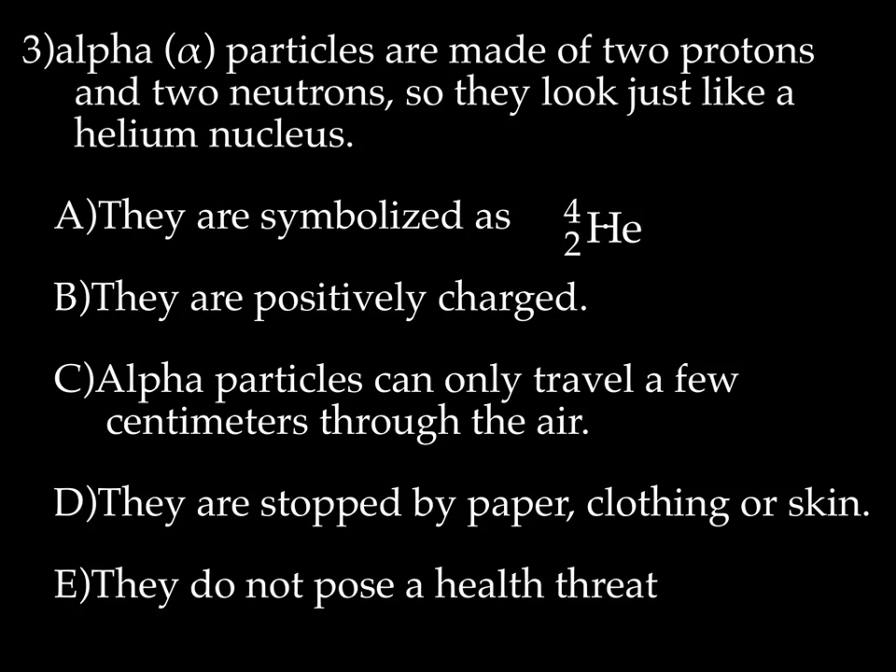You've got alpha particles — they're made up of just two protons and two neutrons, so they look just like a helium nucleus. Helium, if you look at your periodic table, is made up of two protons, two neutrons, and two electrons; an alpha particle is just two protons and two neutrons. They are symbolized as ⁴₂He. They are positively charged because there are no electrons — two protons and no electrons gives you a positive charge. Alpha particles can only travel a few centimeters through the air; you could block them with a piece of paper, clothing, or your skin as long as there are no cuts. So this type of radiation does not pose a health threat unless you were to ingest it.